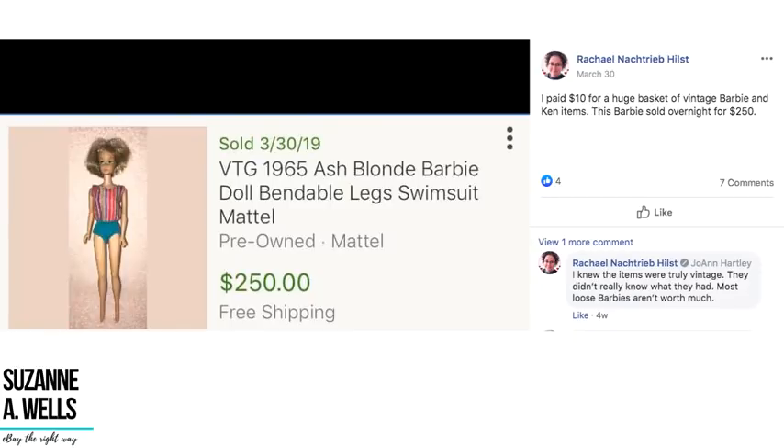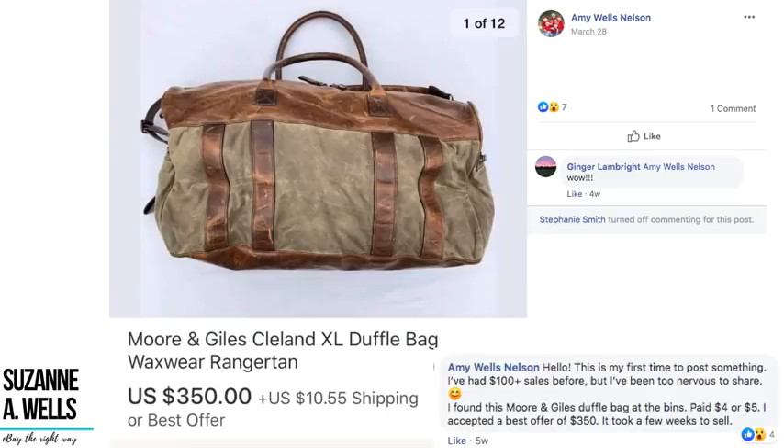Rachel paid $10 for a huge basket of vintage Barbie and Ken items. One Barbie — a vintage 1965 ash blonde Barbie doll bendable — sold overnight for $250. Her cost for that single doll might have been around a dollar since it was a huge basket. It's worth repeating: one Barbie went for $250.